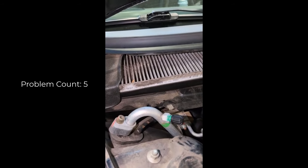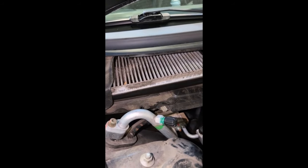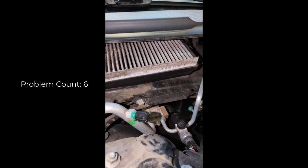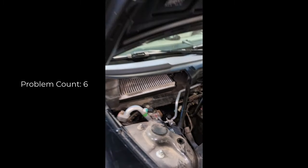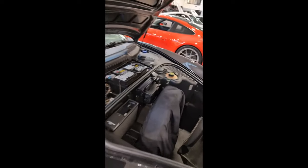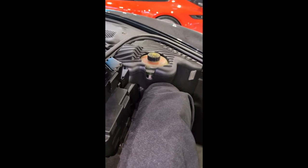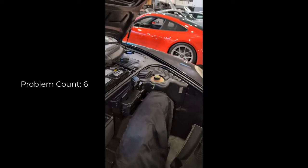We don't have service history on your car, so we do recommend doing that. And then you can see here your cabin filter — it is pretty dirty. That is due every two years and the date on it is from 2017. So we do recommend that as well as a brake fluid flush.